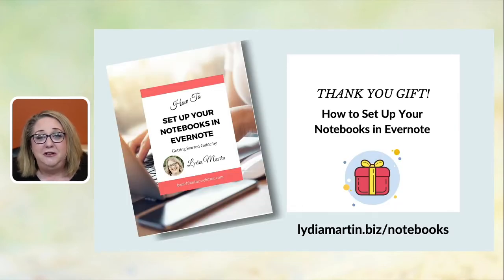I have a free gift for you today. Go to lydiamartin.biz/notebooks. This free guide gives suggestions on how to get started with your first few notebooks in Evernote. A lot of people ask me, what should my first notebooks be in Evernote? I wanted to give you this free gift so you don't end tonight saying, 'Now I have Evernote — what's my next step?' This gift will be that next step.